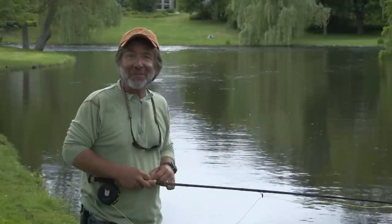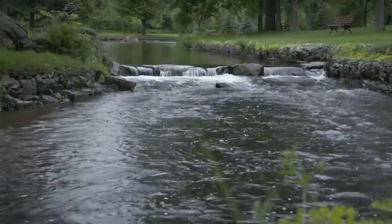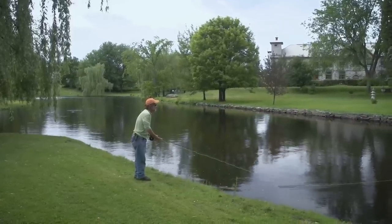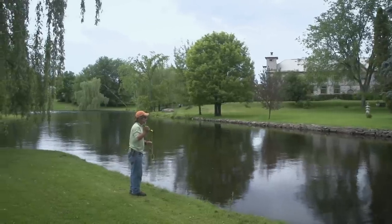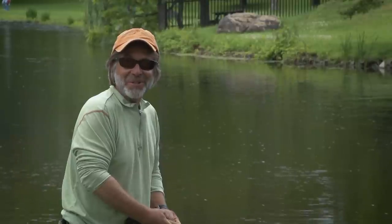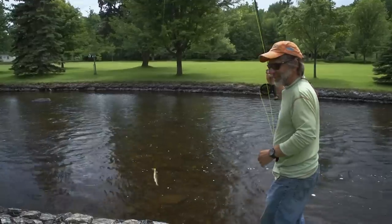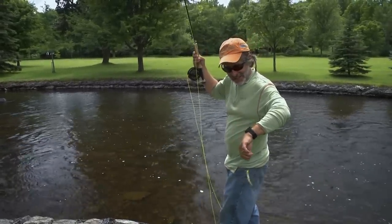You never know what you're going to find in some of these urban fisheries, which is what makes it really interesting. This looks almost like a trout stream, but it's full of sunfish, some bass, and carp. It's got some current — I can practice casting, practice mending line, practice all the things I might want to do in a trout stream, but I can also catch some fish. Some of these little sunfish fight pretty hard.